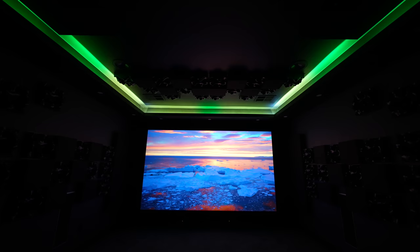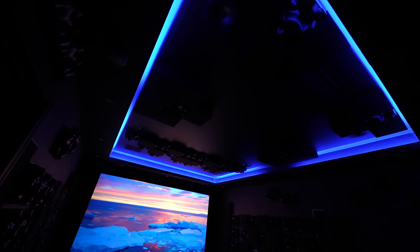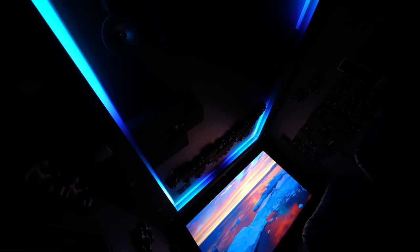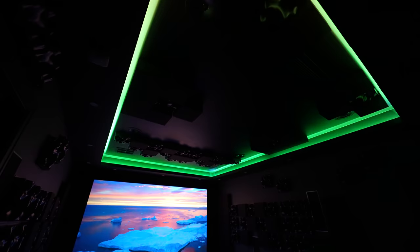The up lights in the tray ceiling are individually addressable wi-fi controlled RGB LEDs. They use a Govee controller and a custom power supply and control signal extender to allow them to fully surround the entire room inside the recessed tray. The wi-fi controller has a built-in mic which allows it to sync the lights to the music playing in the room, and the controller can also be used with home assistants like Google Home and Alexa.